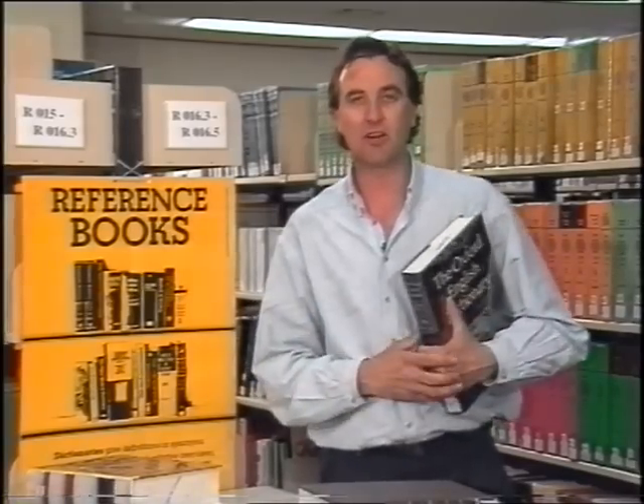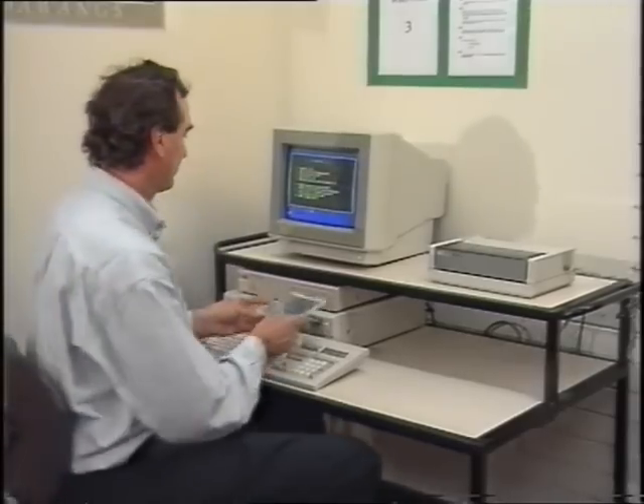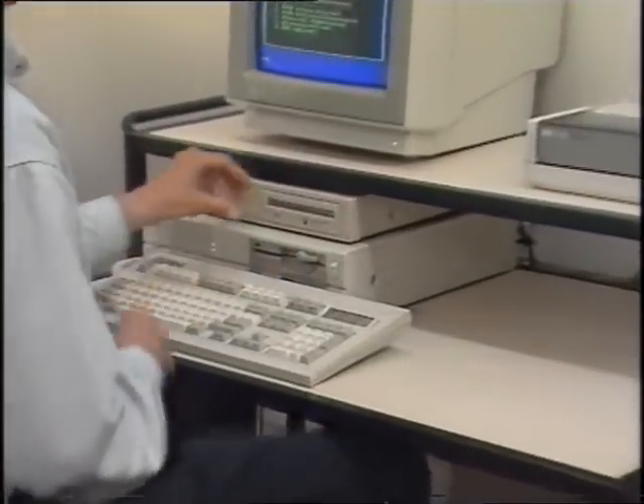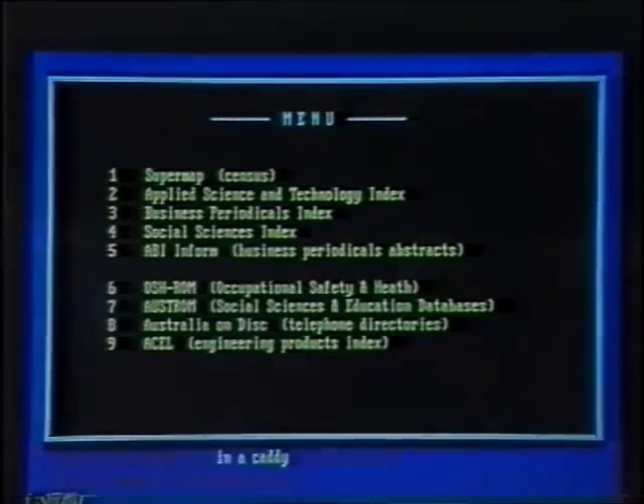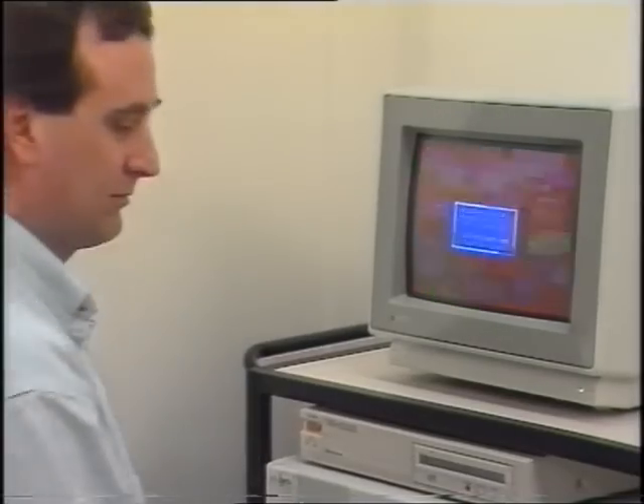But books aren't the only place to find information. These days a lot of information in libraries is stored on compact disc. With our computers you can use these CD-ROMs to find articles on a subject you're researching, or to find facts and figures from the census or the stock exchange reports.